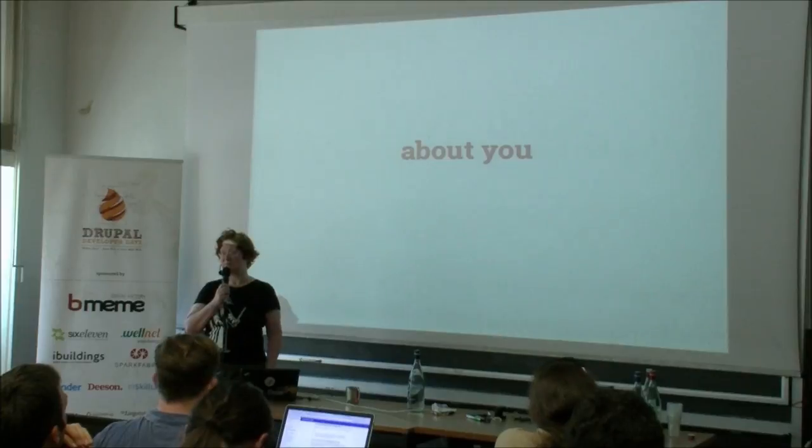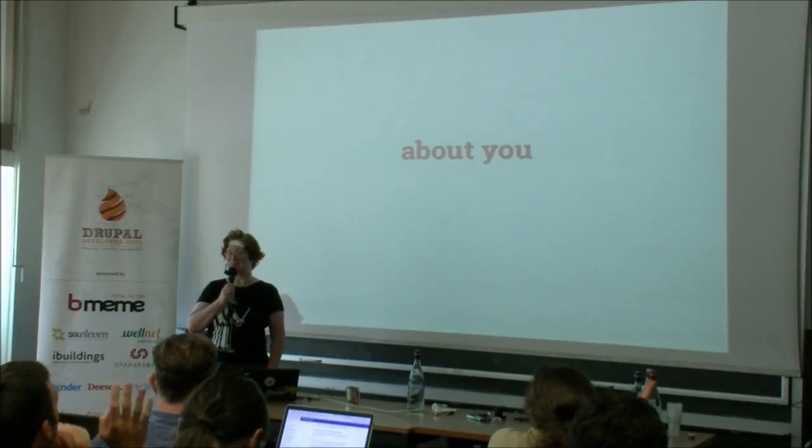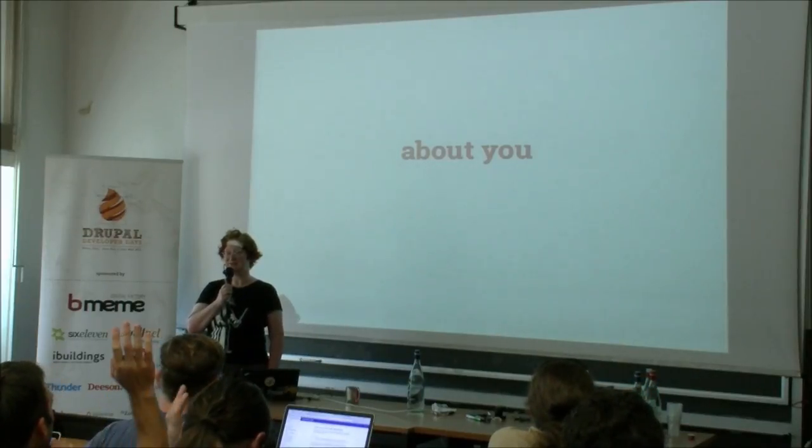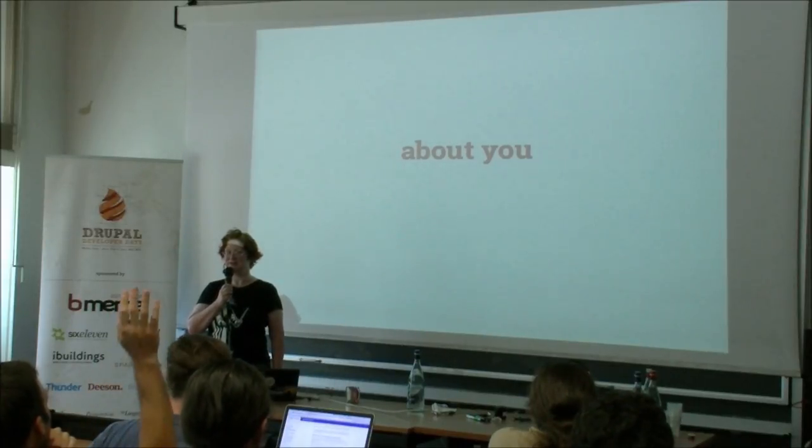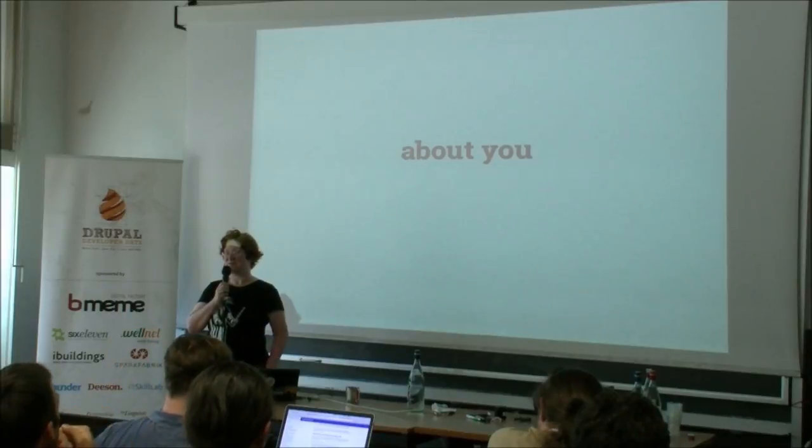Just a question about you: who here is a site builder by my definition? Who's a module developer? That's about half-half. Who's a designer or themer? Sure, we have something for you as well.